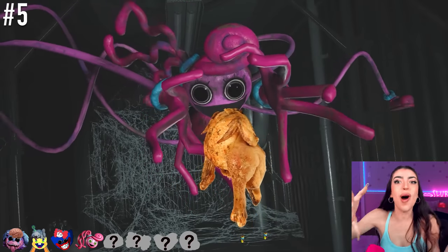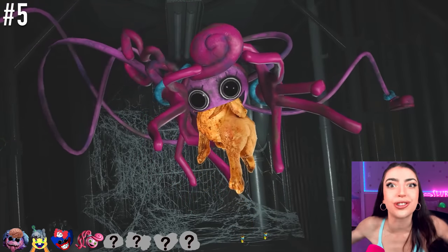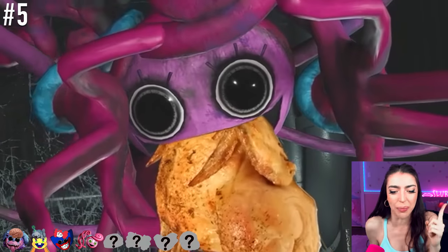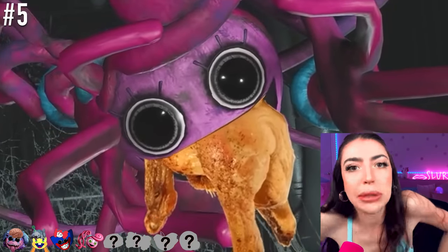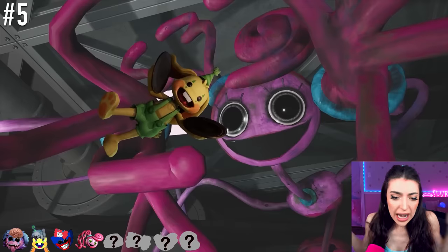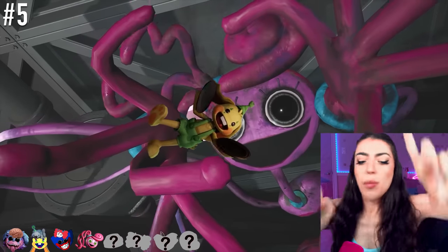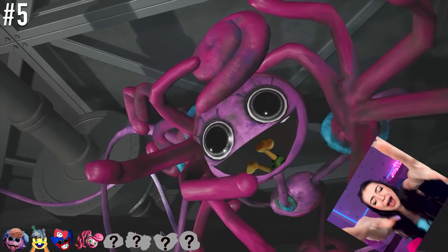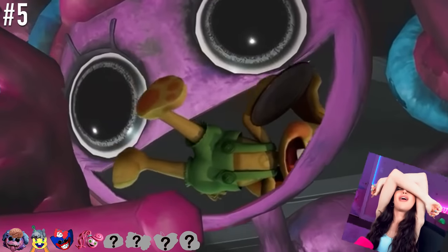Mommy Long Legs got a giant chicken wing! Has she gobbled that thing up in one bite? Holy jeez, Mommy Long Legs! Slow down! How long has it been since you last ate? Oh wait — maybe that's why she wants to eat everyone in Playtime Co. That girl is hungry! Now she has Bunzo! Mommy Long Legs, you better not eat Bunzo Bunny! This girl's stomach never ends!